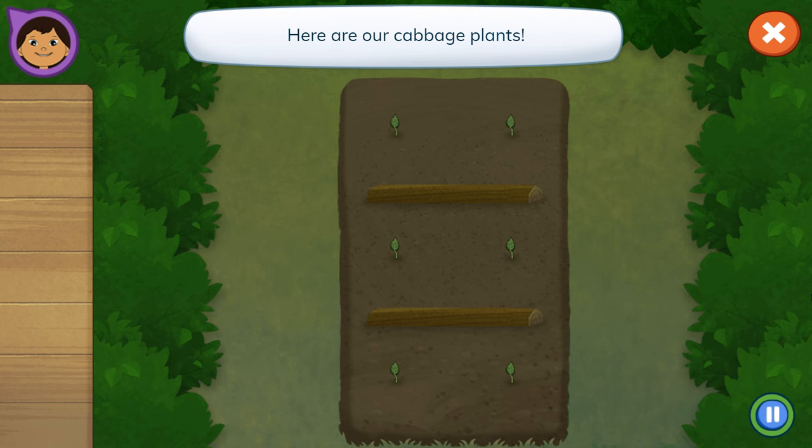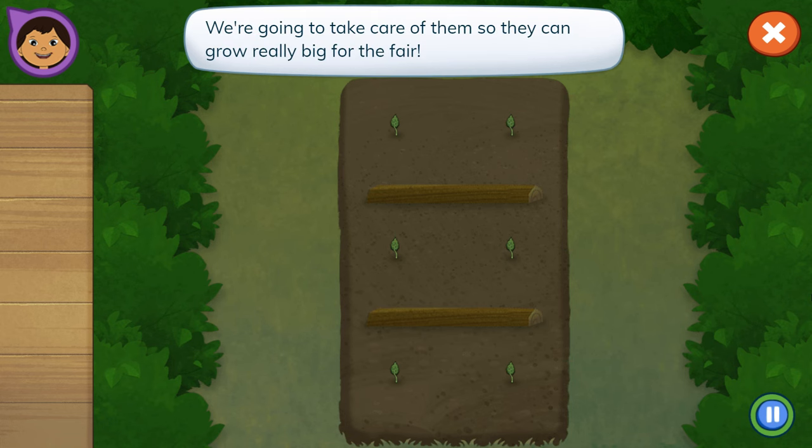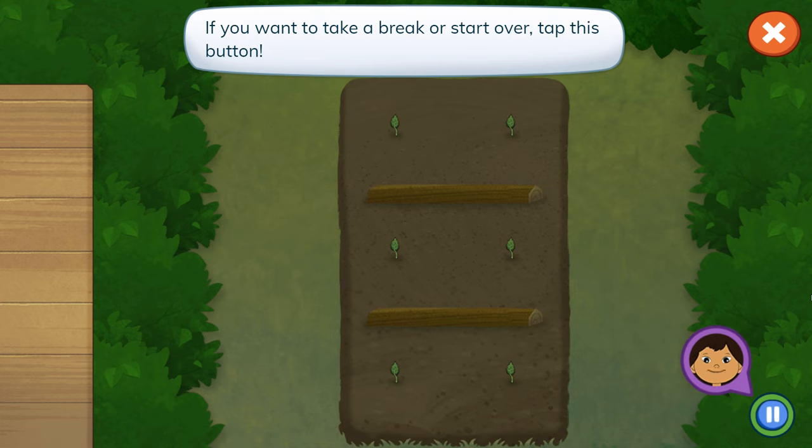Cabbage! Here are our cabbage plants. We're going to take care of them so they can grow really big for the fair. If you want to take a break or start over, tap this button.